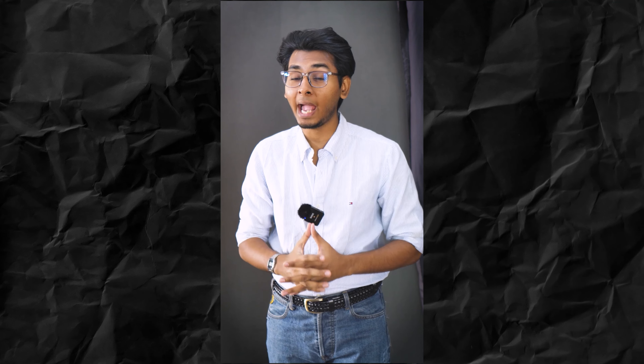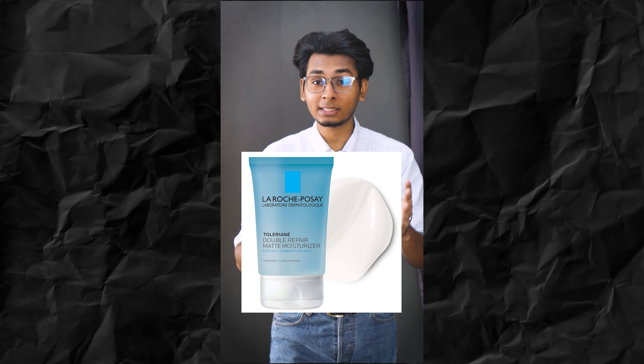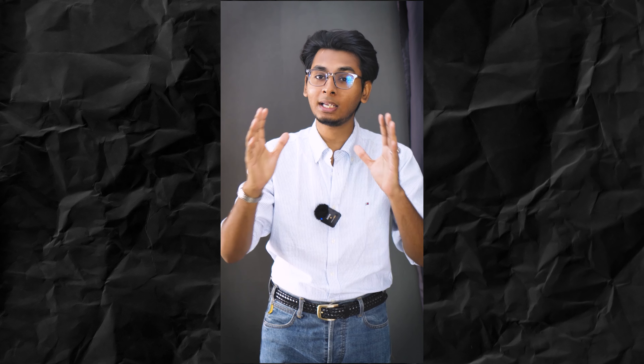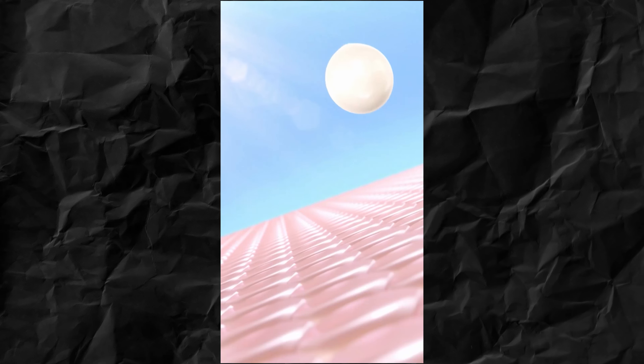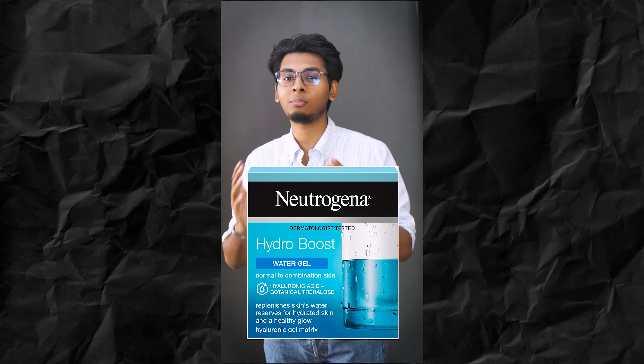The best moisturizer — La Roche-Posay Mattifying Moisturizer. If you have oily skin, you should be able to minimize shine. You should use a lightweight moisturizer. The La Roche-Posay Mattifying Moisturizer works so well — Dermatologically Tested, free of harmful chemicals. It features Anti-Pore Technology.